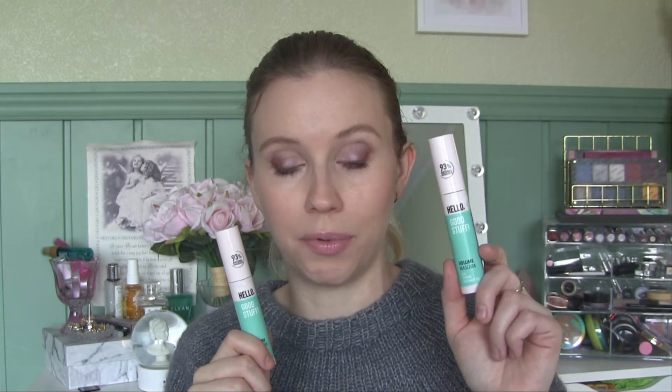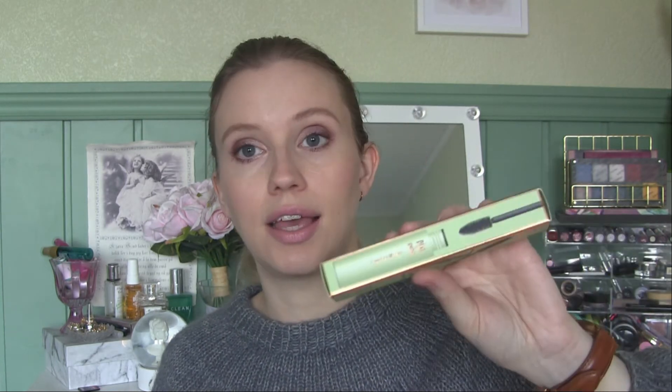Another mascara I got is the Pixie by Petra Large Lash Mascara. I'm not going to open these because I like to have backups, and if I open all of them they'll dry out before I get to them. This was recommended by Wayne Goss, and since it's cruelty-free and I love Pixie skincare, I thought I'd try it.